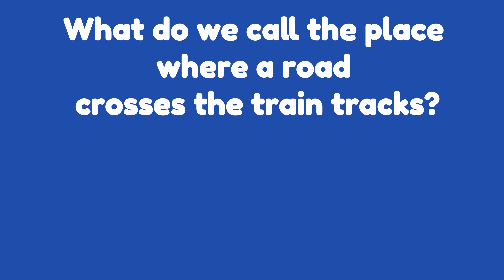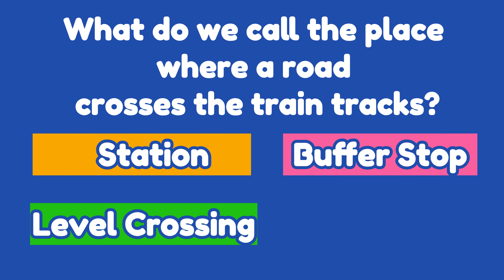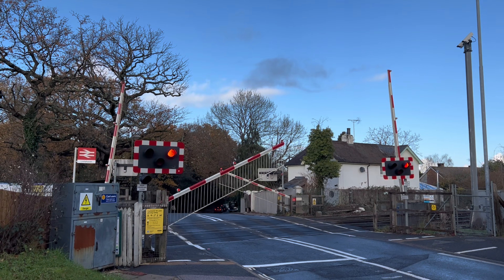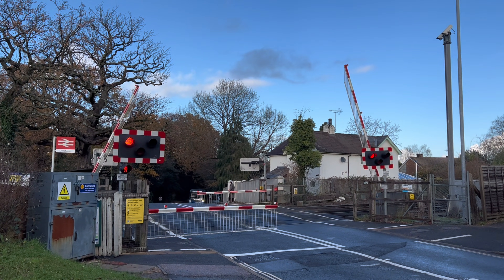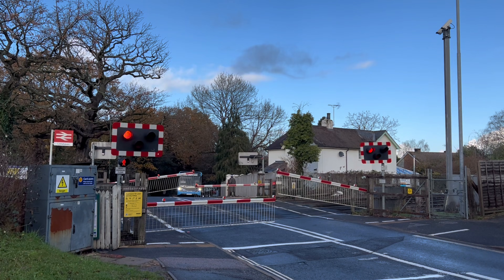Question three: What do we call the place where a road crosses the train track? Is it a station, a level crossing, a buffer stop, or a platform? If you said level crossing, you're correct. Level crossings are special places where cars get to cross the train tracks.